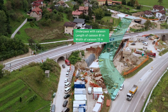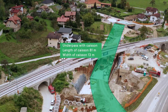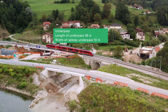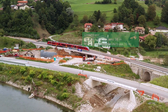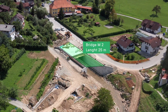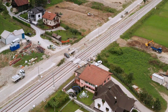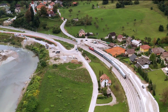The crossing of road B and the Zidani Most–Sentilj state borderline is grade separated, and road B is essentially in the underpass. Bridge M2 is designed as a reinforced concrete framework structure 25 meters long along the axis of the watercourse.